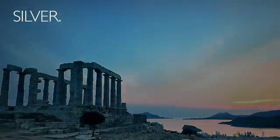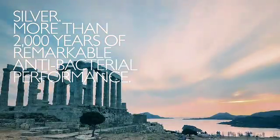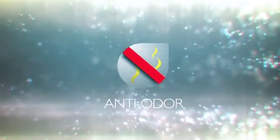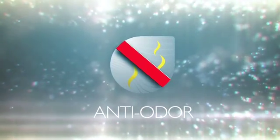At its core, XT2 leverages the anti-odor properties of silver used since the days of ancient Greece to inhibit bacterial growth. Our unique silver technology keeps athletes feeling fresh throughout their workout, allowing them to perform free of distractions.